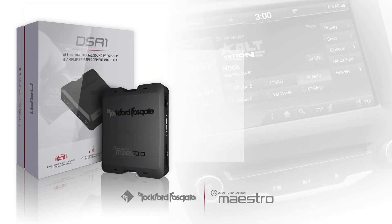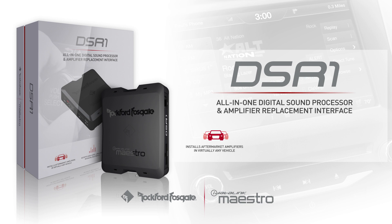New vehicles are becoming more and more integrated every year, making them harder to interface with. The DSR-1 offers a simple and seamless way to upgrade your audio system while maintaining the factory radio and infotainment system. Currently, the DSR-1 is compatible with many newer Ford, Chrysler, Jeep, and Dodge vehicles, and more will be added in the future. Ask your local iDataLink or Rockford Fosgate retailer or representative for more information about the DSR-1.